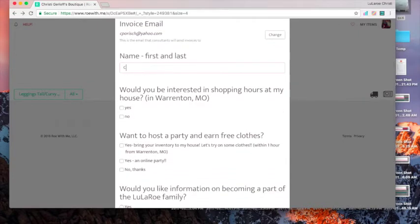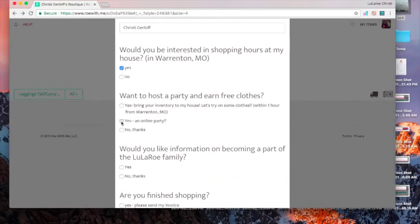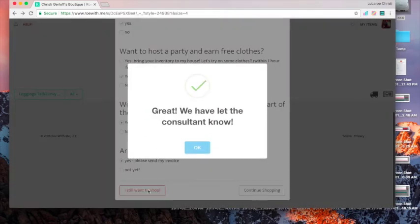You can do a pickup if you're local. There are also options for shopping hours, if you want to host, or if you want to sign up with me. Just click whichever applies — whether you want to keep shopping or if you're done. Simple as that!